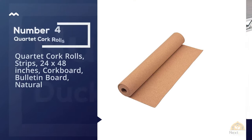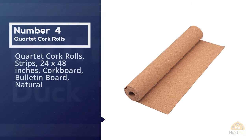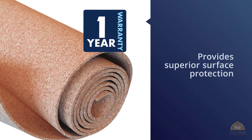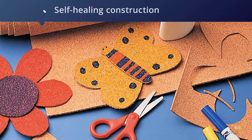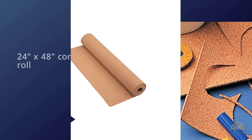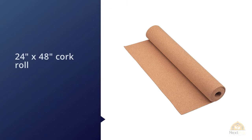Number 4. Quartet Cork Rolls Strips 24 x 48 inches Cork-Born Bulletin Board Natural. The Quartet Cork Roll provides superior surface protection compared to many other options. It also features a self-healing construction so you don't have to worry about small cuts and punctures showing up over time resulting in an unsightly look. Cut this 24 x 48 inch cork roll to fit your particular space, and create a uniquely shaped display surface or use it to line drawers and shelves around the house.